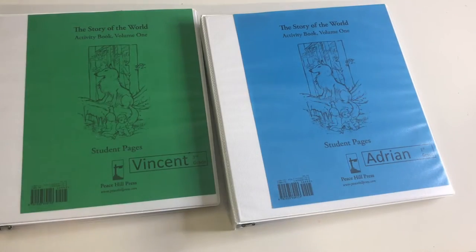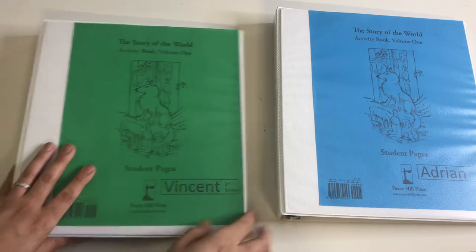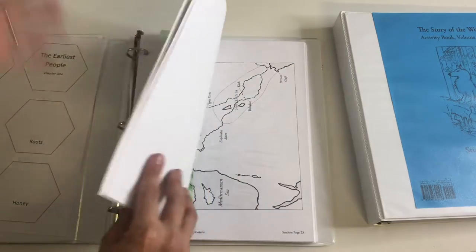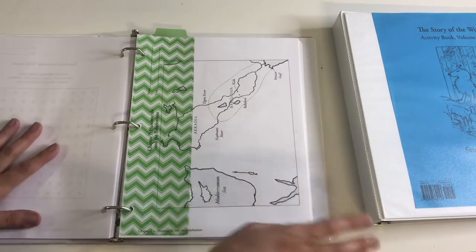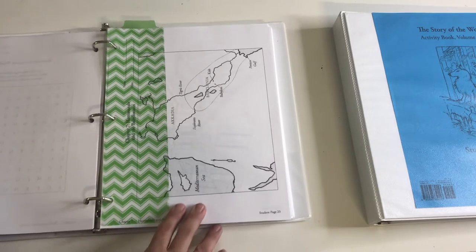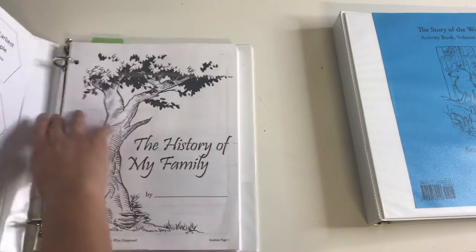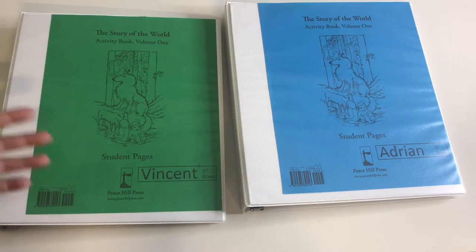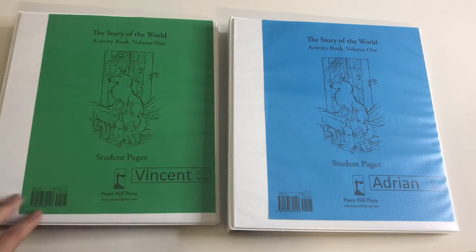As far as history, the boys are loving The Story of the World. So far we've been okay with the religious aspect — it hasn't been too extreme. We're currently on chapter seven, and this is something we do every Friday. We do the audio version and surprisingly the boys really enjoy it. It's kind of my time to work with Evelyn while the boys sit, listen to the story, do their coloring page, and whatever activity we set up.